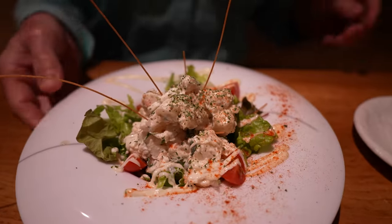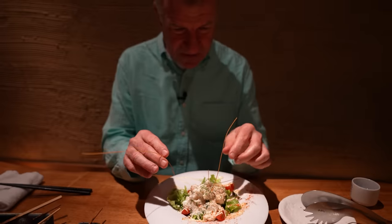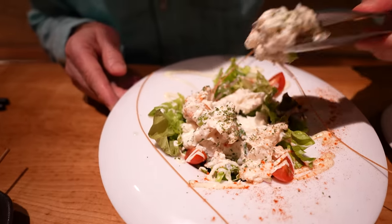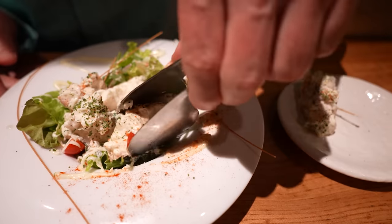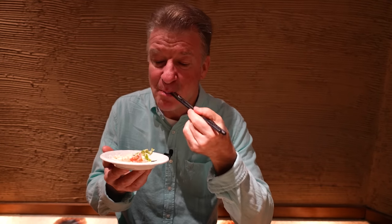This is the potato salad. Very fancy. Looks like it's alive. I'm going to pick off the whiskers here. I believe there is bacon in here. Pretty much wherever you go, potato salad is going to be different. This is definitely upper end potato salad. I'm tasting the meat — it's got chunks of ham in it. It's got the right amount of pickle-ness to it with the mayonnaise.